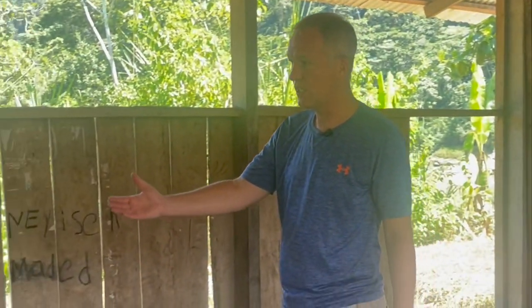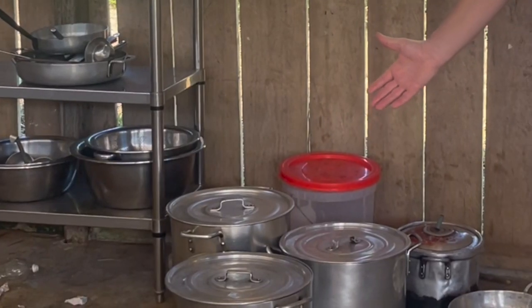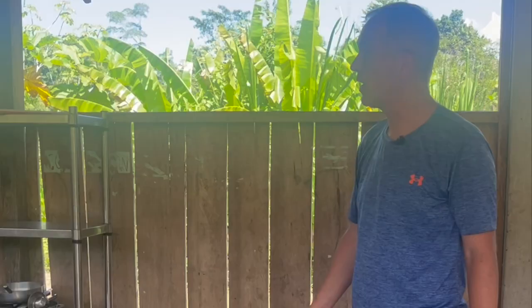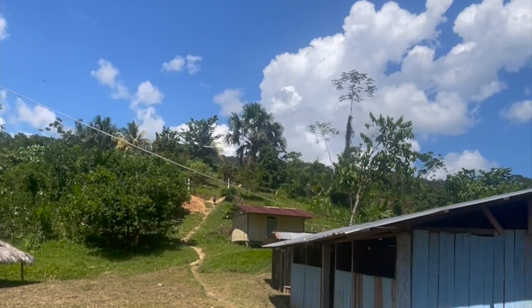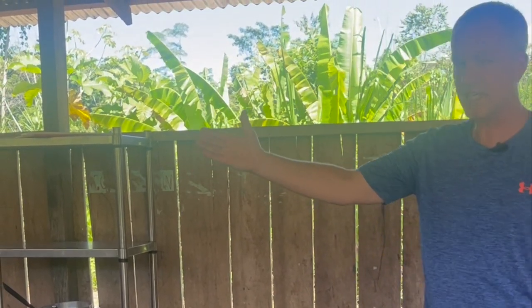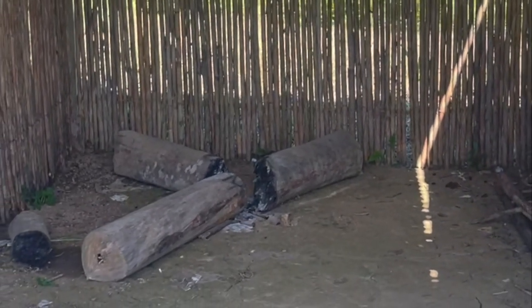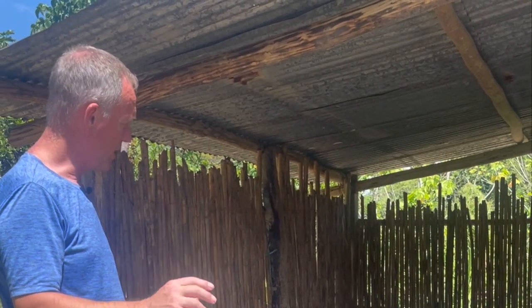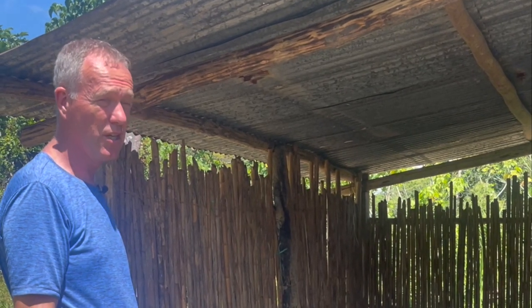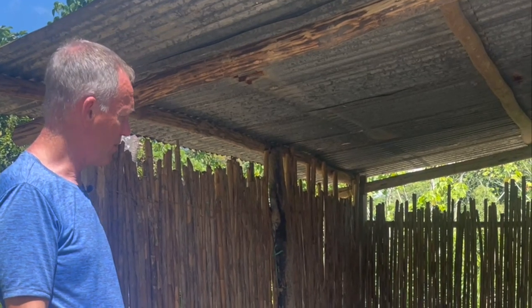Over here we've got the cooking utensils for cooking for the community — really nothing else. Utterly beautiful surroundings, but you get a sense of the poverty. Here's the kitchen. The government give them a small amount of food this year for the children to eat, but from the end of this month they're going to stop it. So the village are on their own.